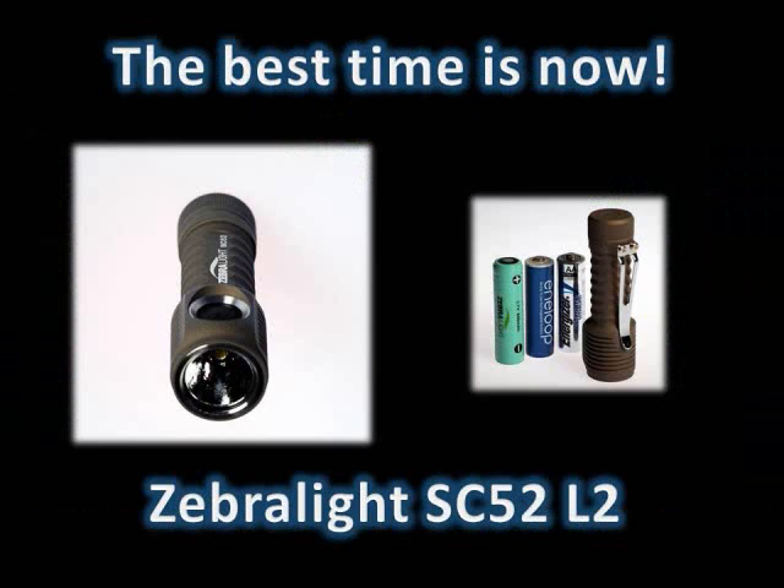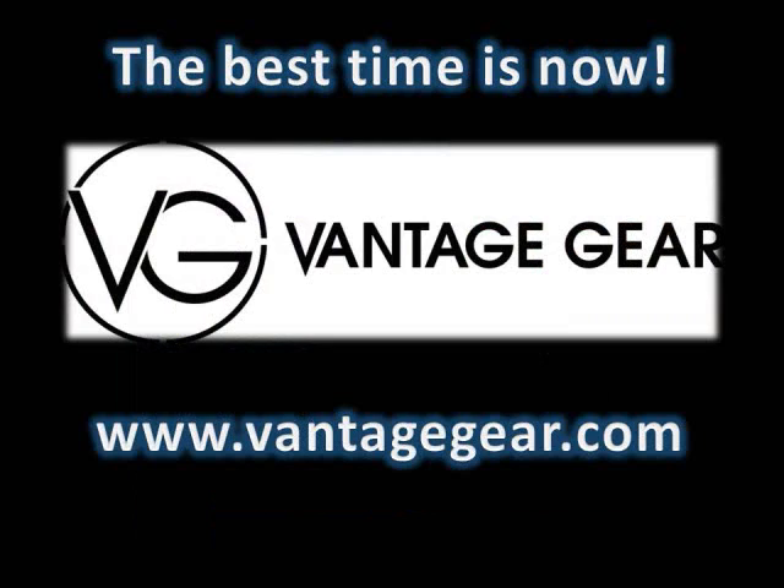Remember, the best time to get a great flashlight is right now. Supplies are limited, so get yours today at www.vantagegear.com while you still have a chance.